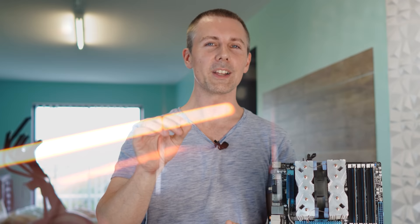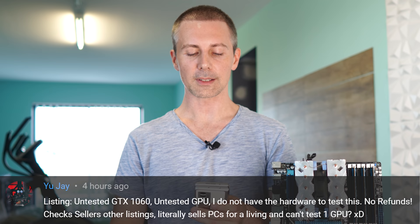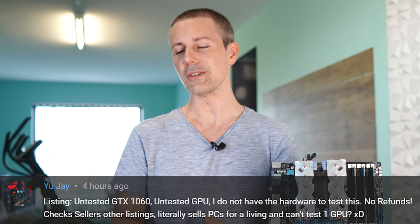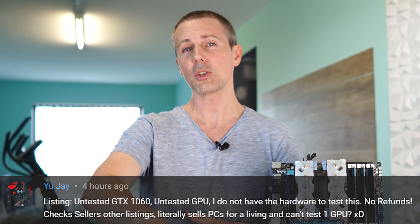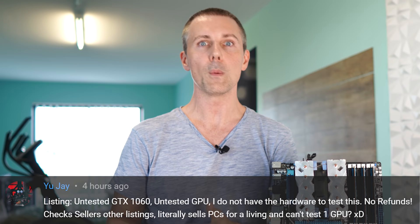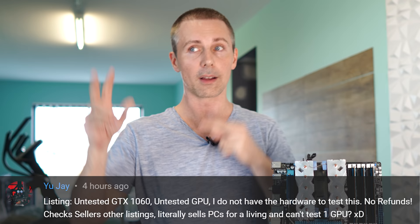Today's question of the day comes from UJ, who asks about a listing for an untested GTX 1060 where the seller states they do not have the hardware to test it and there are no refunds — yet the seller literally sells PCs for a living. Even though UJ is making a bit of a joke, this is actually a really good hint to look out for: if someone is selling a GPU or any PC part as untested, and their profile shows they sell quite a few PCs, they clearly know what they're doing with hardware.